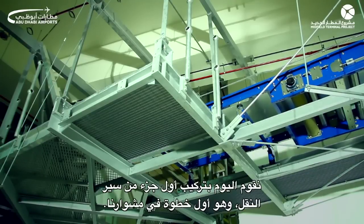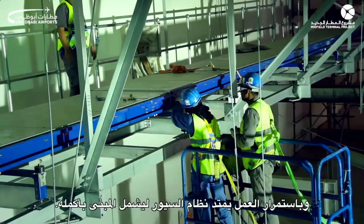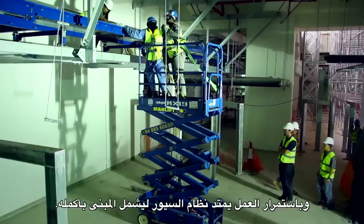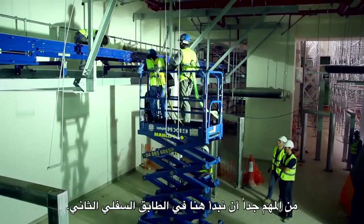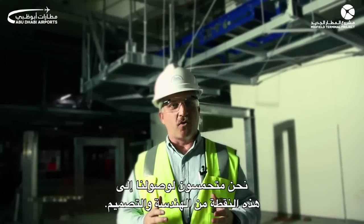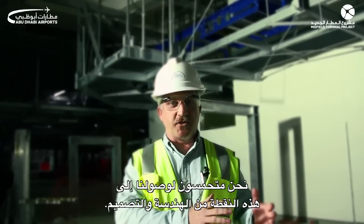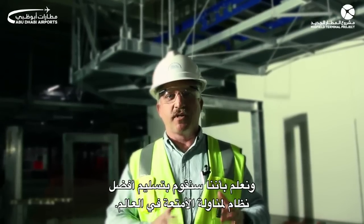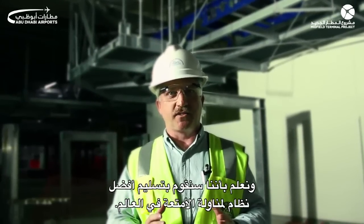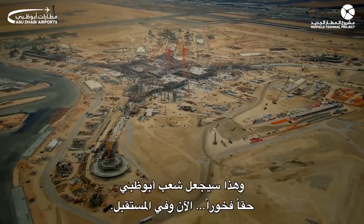What we have here today is we are installing the first section of belt conveyor — that first step in our journey. The conveyance system goes all through the building and it's very important that we're starting here on the lower basement. We are very excited about how we've gotten to the point we're at. From the engineering and design, we feel and we know we will deliver one of the best baggage handling systems in the world, and it's something that will really make the folks here in Abu Dhabi proud.